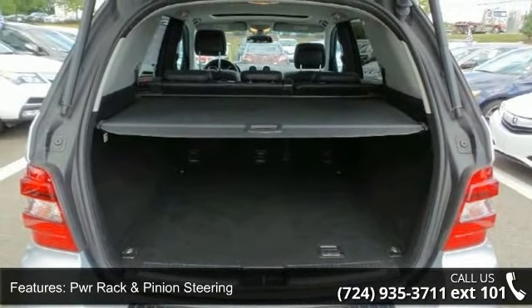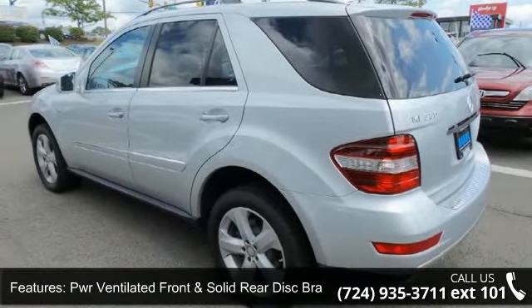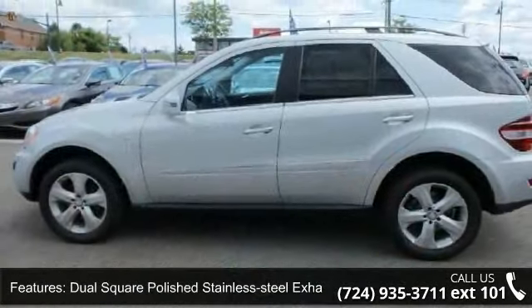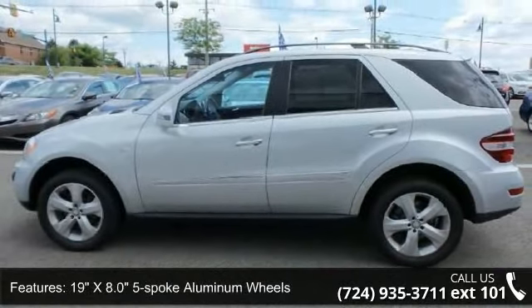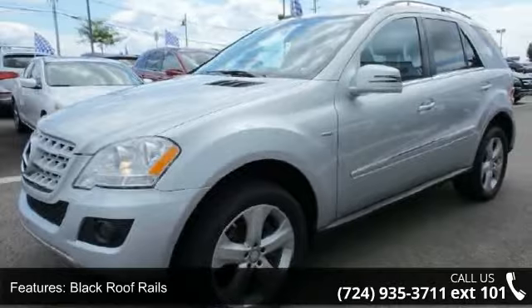Additional features include PWR ventilated front and solid rear disc brakes, dual-square polished stainless steel exhaust tips, 19-inch 8-spoke aluminum wheels, black roof rails, and automatic headlamps with front fog lamps.